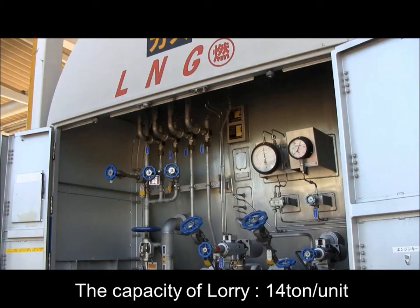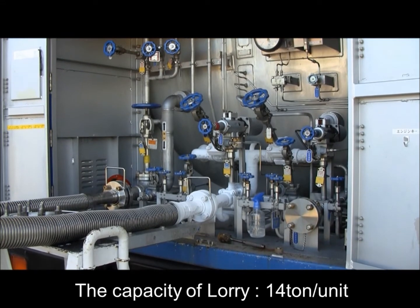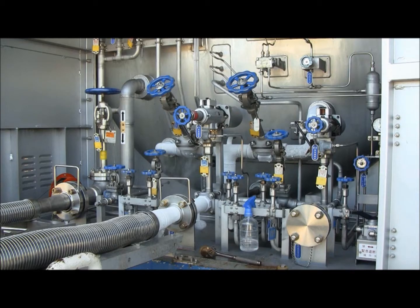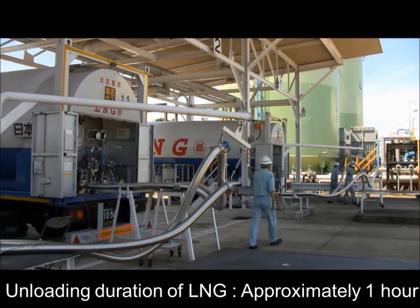Each LNG lorry capacity is 14 tons. Unloading operation has started, and it takes approximately an hour for the unloading to be completed.